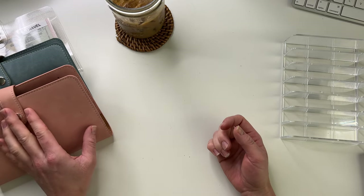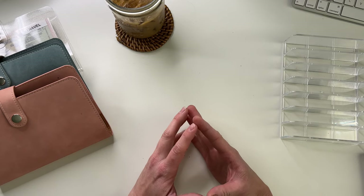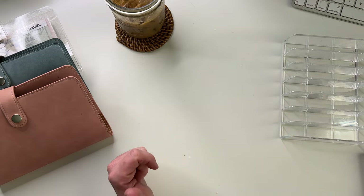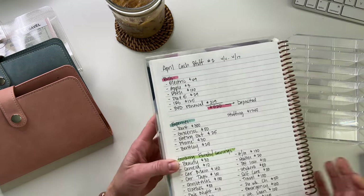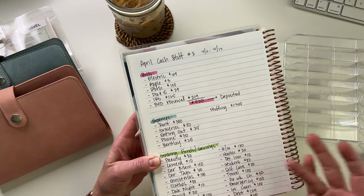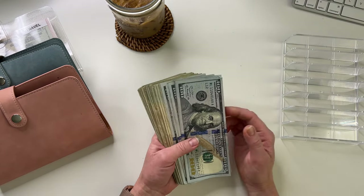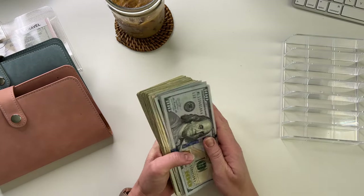So this week we are stuffing $17.45. I've already pulled money for my bills that are going to get deposited. Each week I kind of lay something out like this and then we're going to stuff expenses, sinking funds, and savings. We're stuffing $17.45. Let's count this and we'll get the money set up.